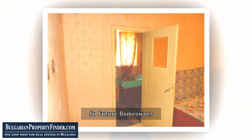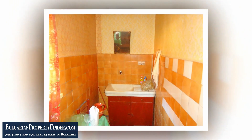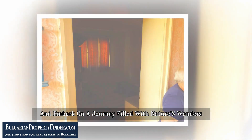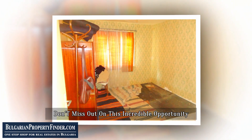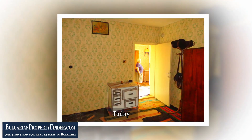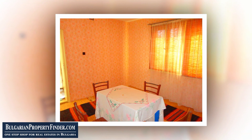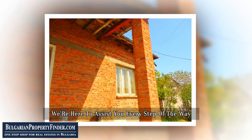So, future homeowner, what dreams are you ready to bring to life in this charming Bulgarian cottage? Are you ready to embrace a life away from the ordinary and embark on a journey filled with nature's wonders? Don't miss out on this incredible opportunity. Contact us at BulgarianPropertyFinder.com today and let's make your dreams of countryside living a reality. Whether you choose to invest in cash or explore our flexible pay monthly plans, we're here to assist you every step of the way.